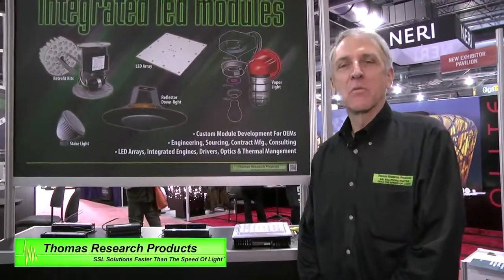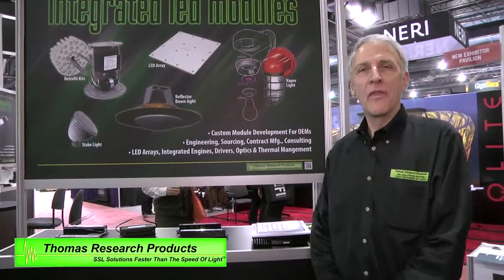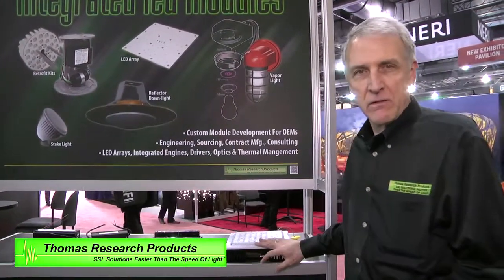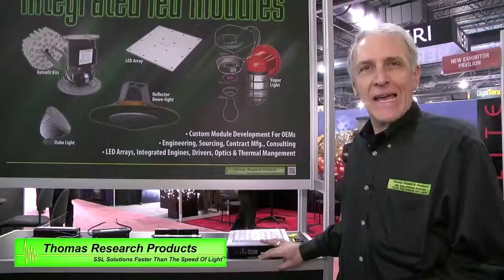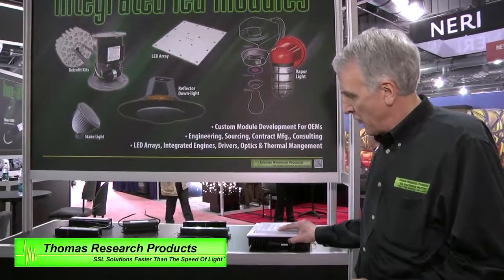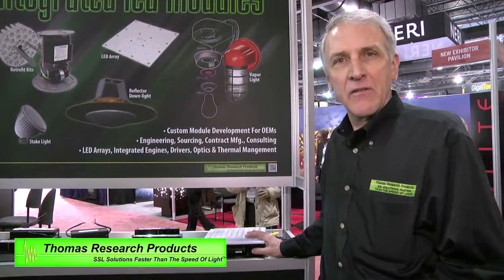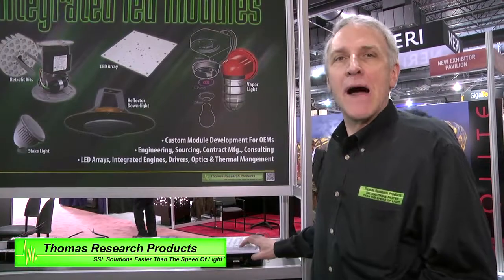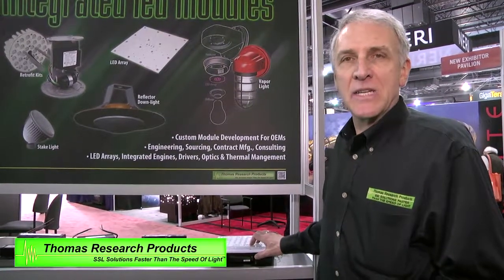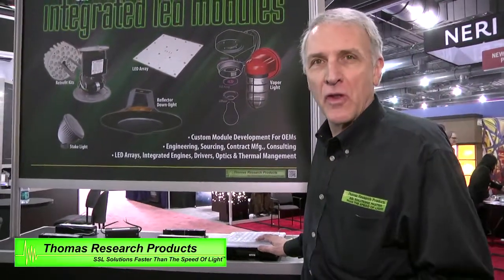Our next generation of products — we've taken our expertise in LED drivers and LED technology and married it up with LED boards, and are now integrating a complete light engine module comprised of a driver, the LEDs optimized for the particular application, a lens, and a full set of thermal heat sinks to provide the proper heat sinking in a fixture. This is a complete module with design expertise in-house, and OEM customers can take this and build a fixture around it, making it very simple for them.